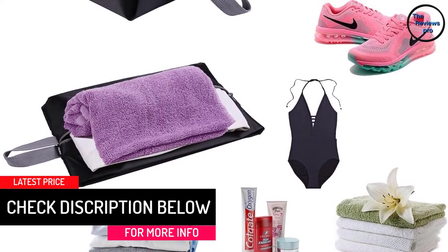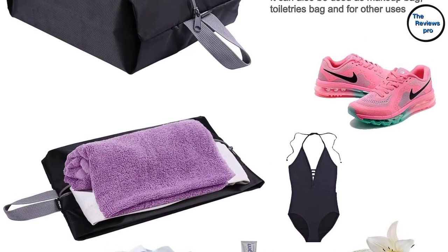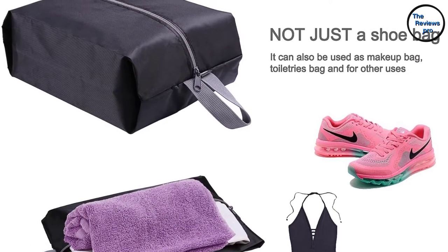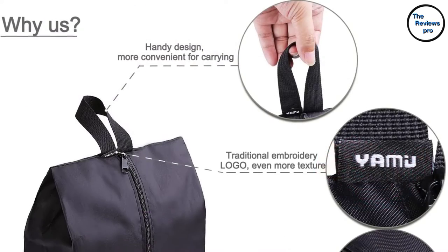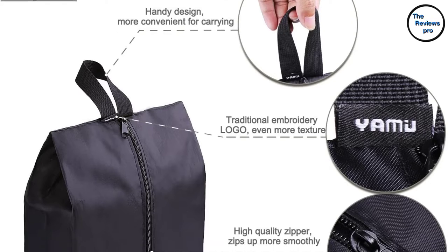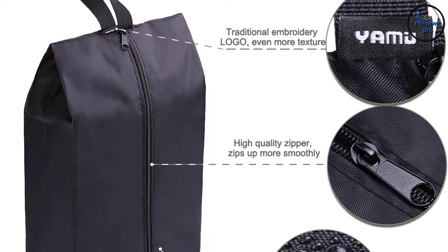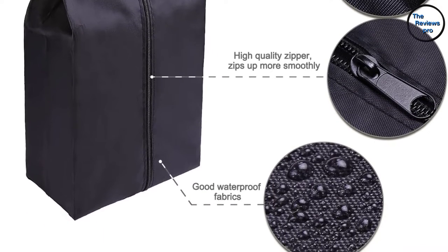The nylon fabric of the shoe bag makes it waterproof. It is completely perfect to bring during rainy seasons and beach outings. It is also lightweight, making it very comfortable to bring wherever you go. The zipper is heavy duty as well — it is specially made to withstand breaking, fraying, or ripping. Overall, this product is very durable and convenient, making it a very smart choice to purchase.